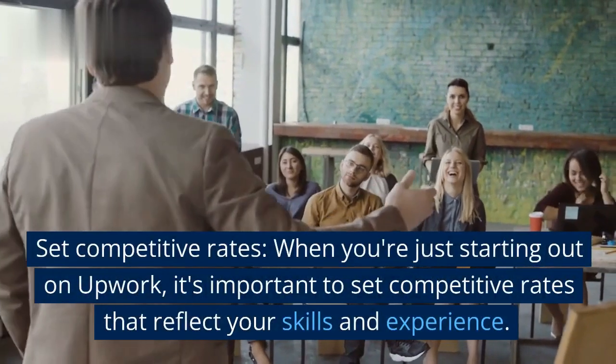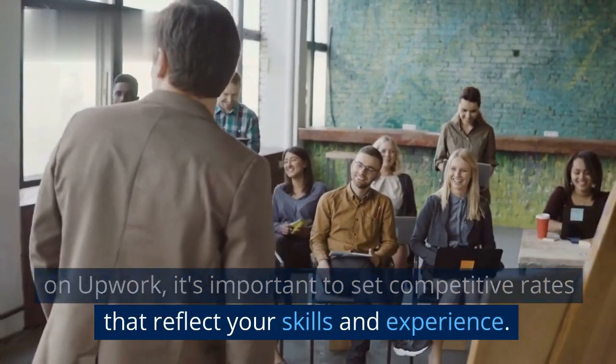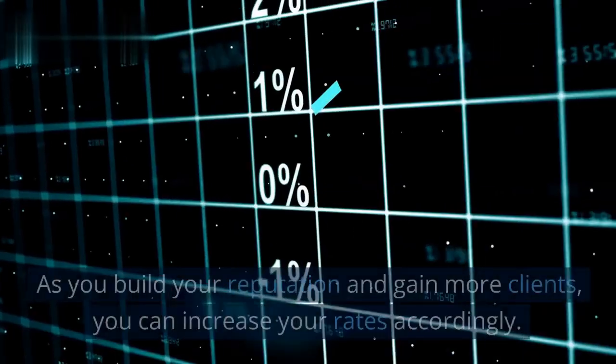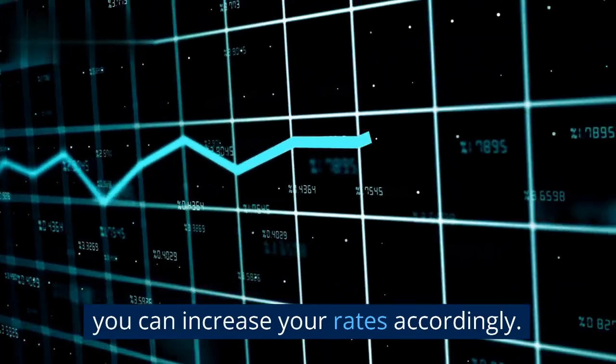Set Competitive Rates: When you're just starting out on Upwork, it's important to set competitive rates that reflect your skills and experience. As you build your reputation and gain more clients, you can increase your rates accordingly.